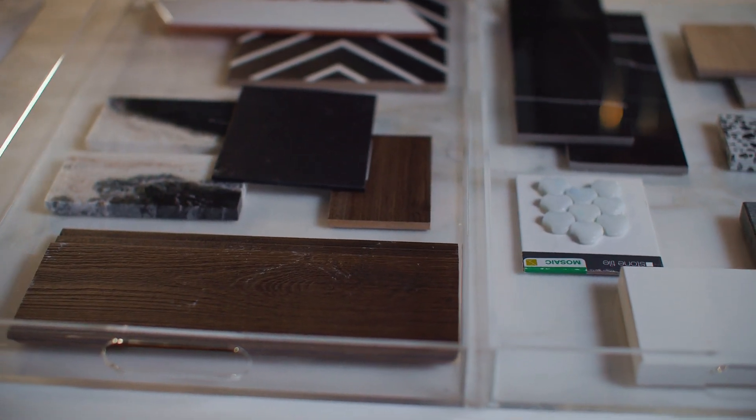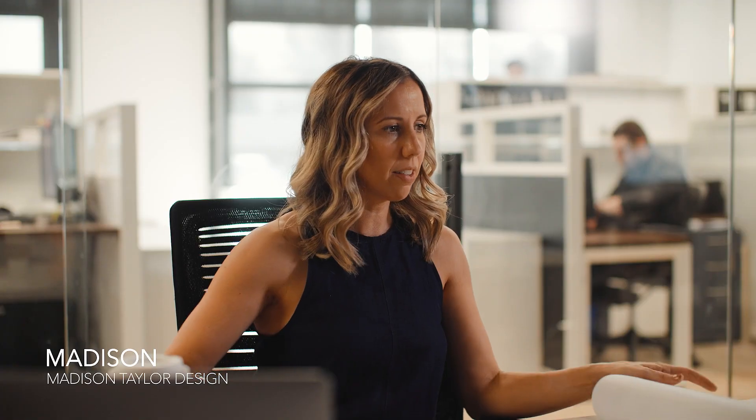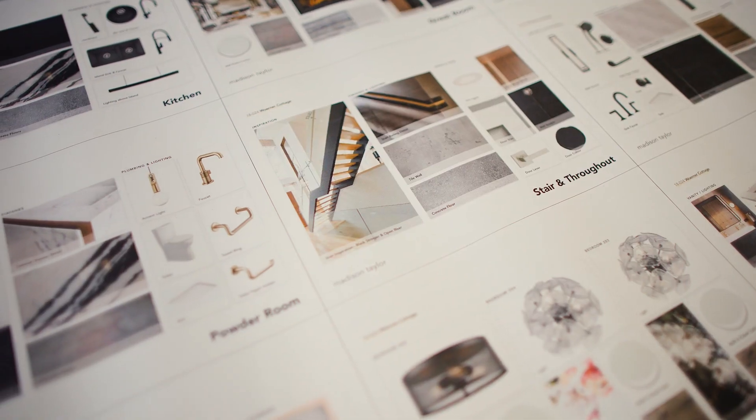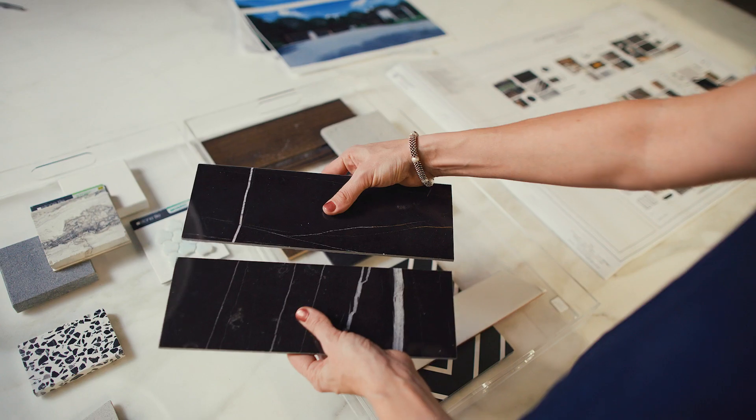What I'm doing here today is flipping through and cross-referencing what's in the plans, what the samples are, making sure that everything is ready to go so that we can start moving into purchase orders.